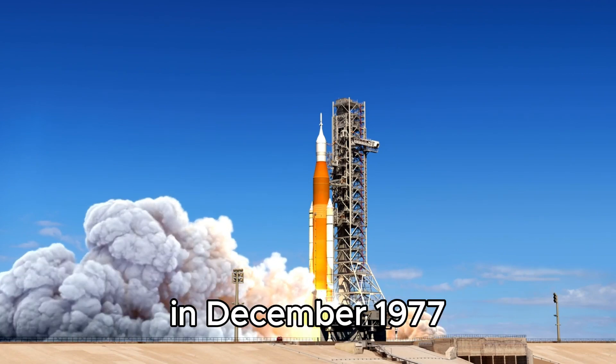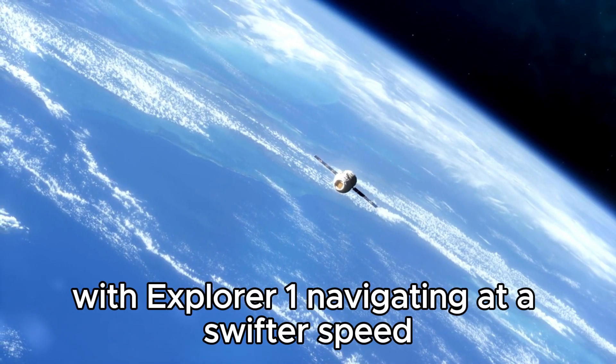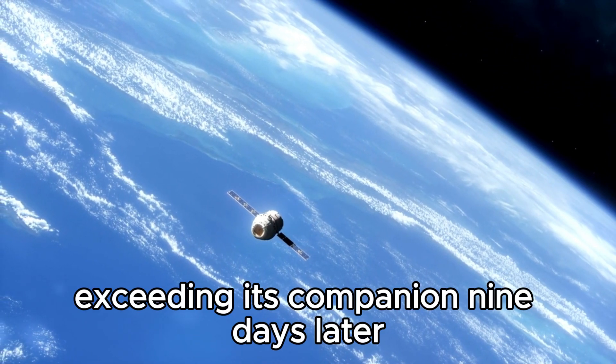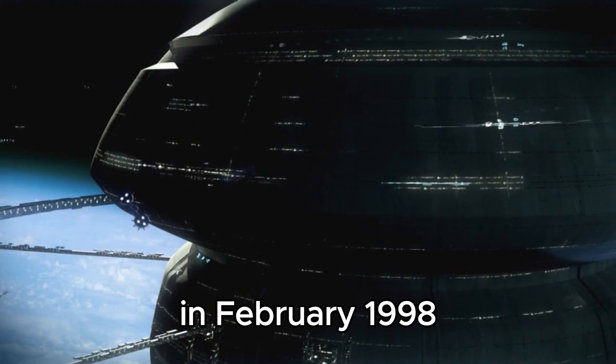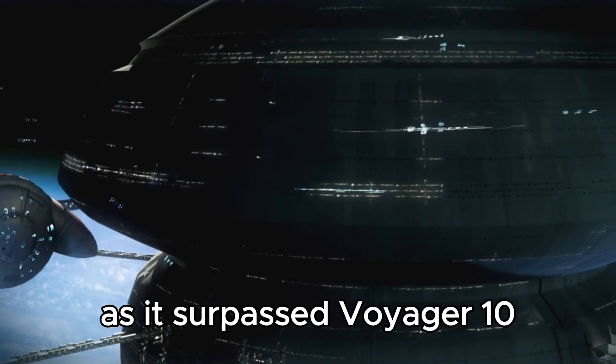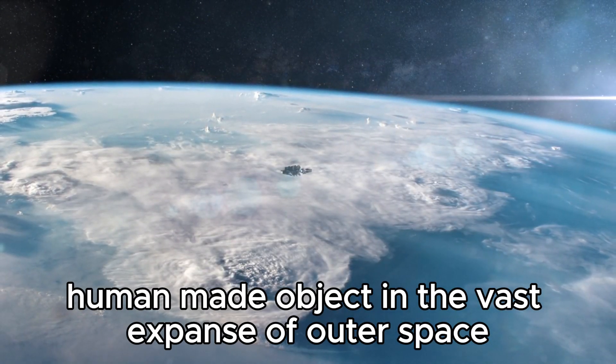In December 1977, Explorer 2 ventured into the asteroid belt with Explorer 1 navigating at a swifter speed, exceeding its companion. Nine days later, in February 1998, marked a great achievement for Explorer 1 as it surpassed Voyager 10, becoming the most distant human-made object in the vast expanse of outer space.